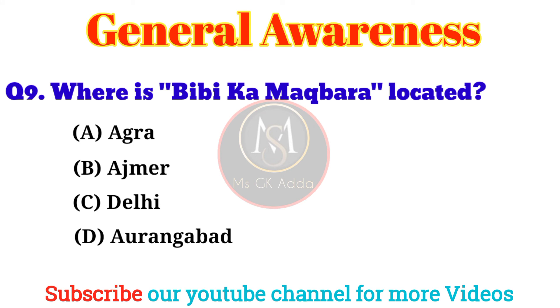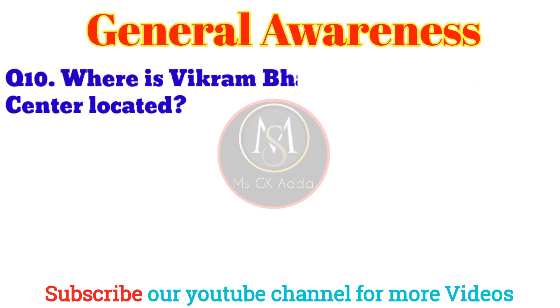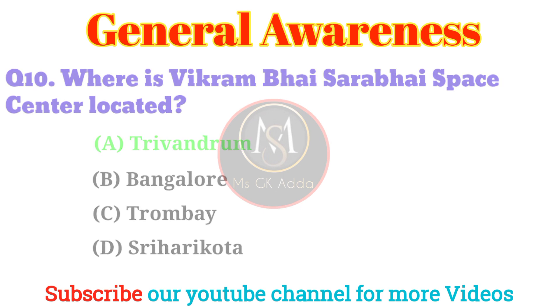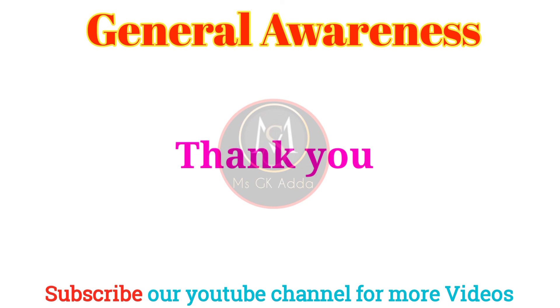Question 9: Where is Bibi Ka Maqbara located? Answer: Option D, Aurangabad. Question 10: Where is the Vikram Sarabhai Space Centre located? Answer: Option A, Thiruvananthapuram. Thank you for watching this video.